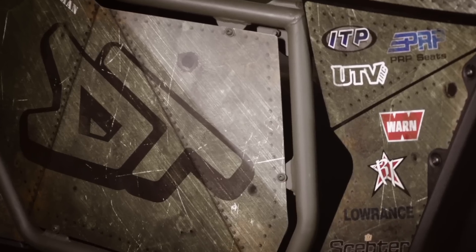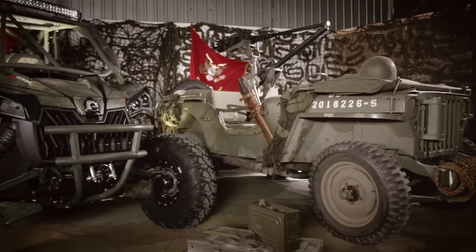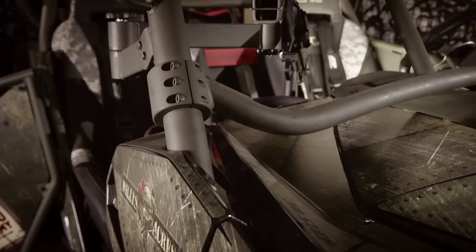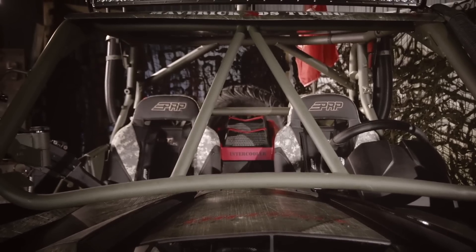Of course, it would have been impossible to win this contest if it weren't for Can-Am coming up with it in the first place. So we'd like to say a big thank you for giving us this opportunity to build a unique Maverick XDS Turbo and share it with our fans worldwide.